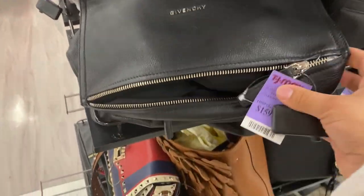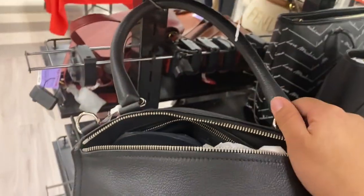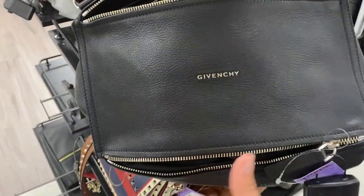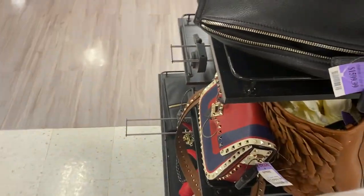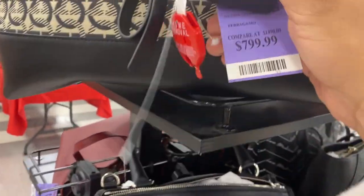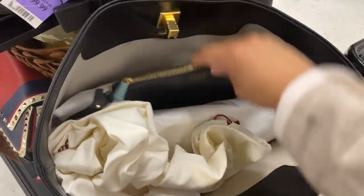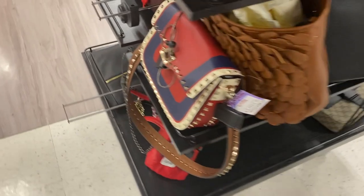The first thing they have here is this Givenchy Pandora, it's $15.99 and the retail is $21.50. They actually redid this one — when I worked at Nordstrom this one did go on sale because they're revamping it. It has the little GV design, not where it says Givenchy, but it's a beautiful bag. They have the Salvatore Ferragamo, this one's $800 from $1,600, and it has a pouch on the inside as well. This is a pretty great price and I do like the Ferragamo brand.